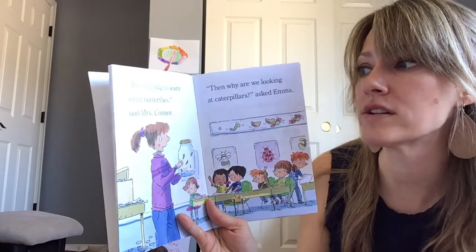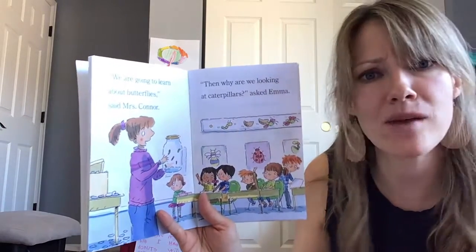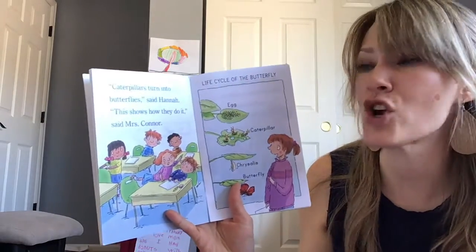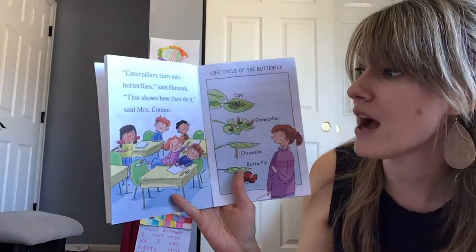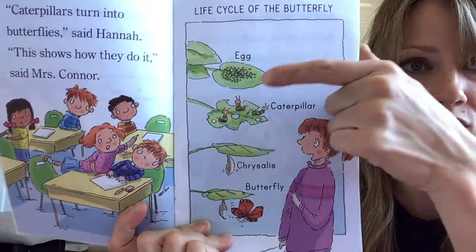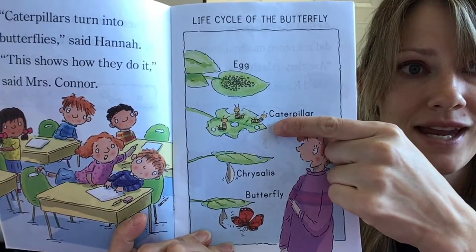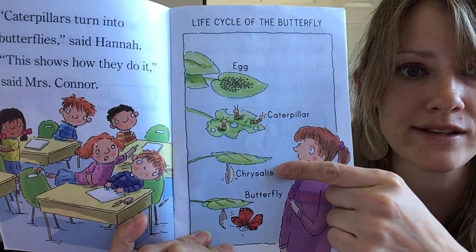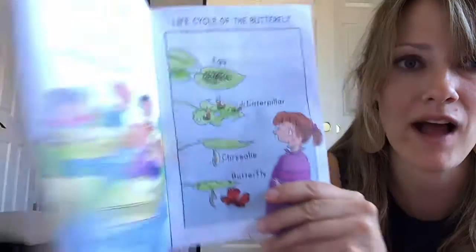'We are going to learn about butterflies,' said Mrs. Connor. 'Then why are we looking at caterpillars?' asked Emma. 'Caterpillars turn into butterflies,' said Hannah. 'This shows how they do it,' said Mrs. Connor. Here's the life cycle of a butterfly: they start out as eggs, and then they become caterpillars, and they eat until their tummies are full, and then they build a chrysalis around them, and then after a while, they turn into butterflies.